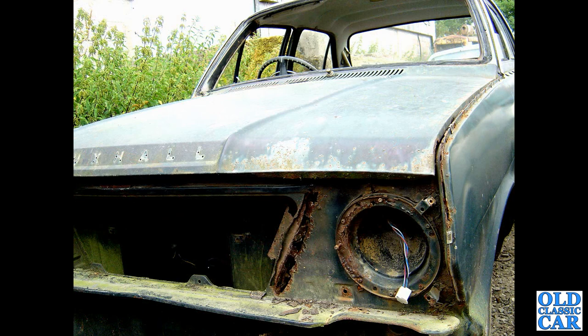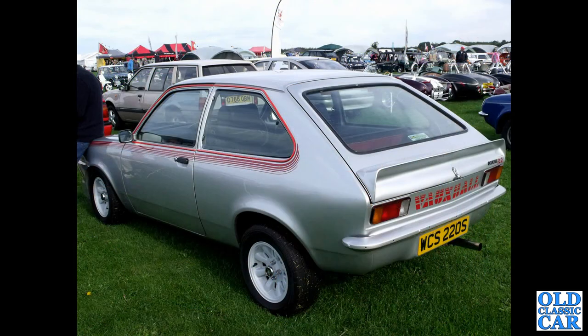The tired remains of a Vauxhall Victor 101 in a scrapyard — its days on the road had clearly ended by that point. Then we've got WCS220S — a Vauxhall Chevette HS.